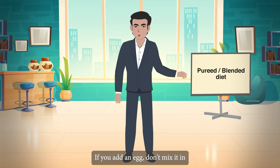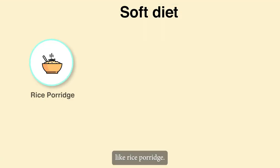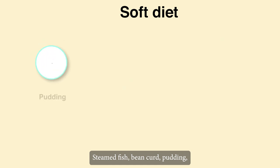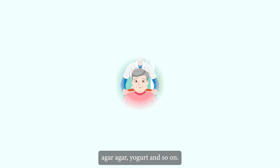It is recommended to blend with soup or gravy rather than plain water to preserve the nutrients. If you add an egg, don't mix it in because it changes the flavor of the food. Soft diet examples include rice porridge, steamed fish, bean curd, pudding, agar-agar, yogurt and so on.